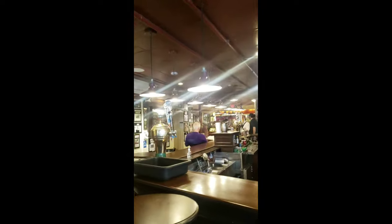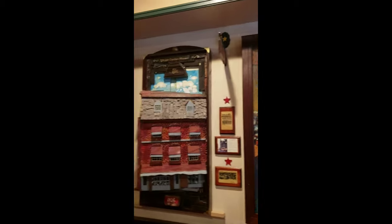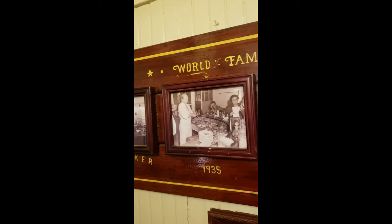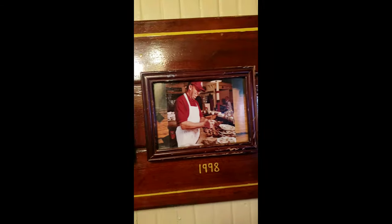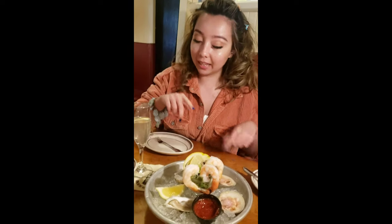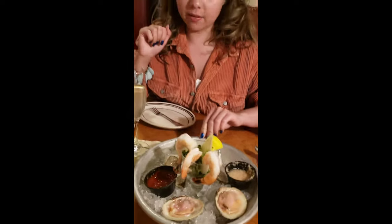I always love the look of this place. It's so historic and it has a lot of its old charm. You guys know how much I love my seafood — this is a plate of heaven for me right now. I got cherry stone clams, oysters, and shrimp cocktail. This is a little seafood platter that they have here at Union Oyster House.